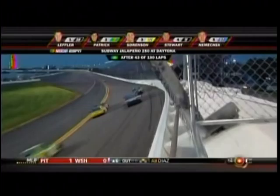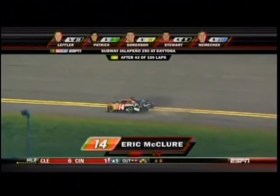Sorensen had to make the switch here at the subway. Jalapenia 250 at Daytona. And look out — the 14 of Eric McClure has tagged the wall and is skating across the infield.